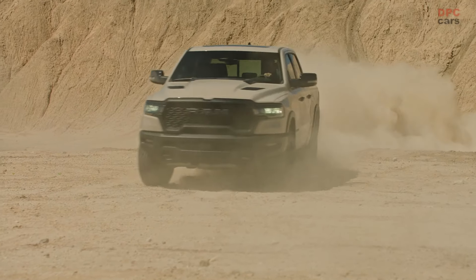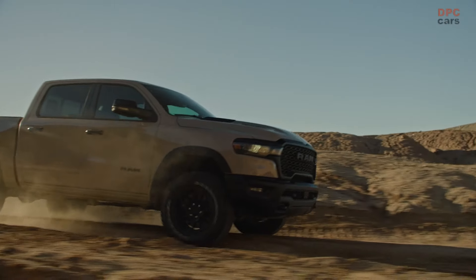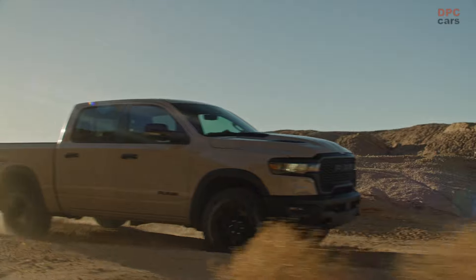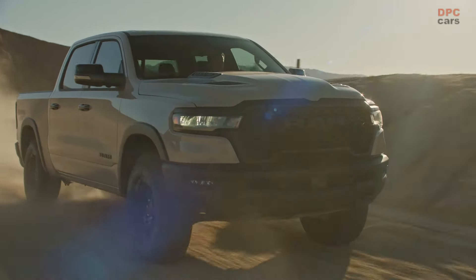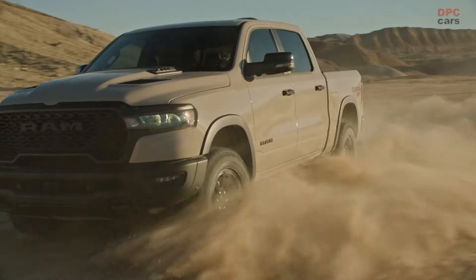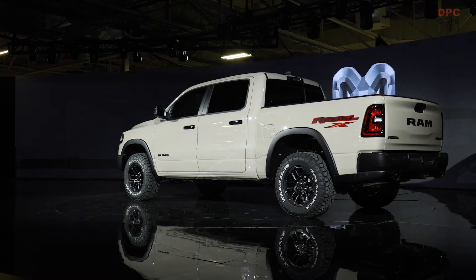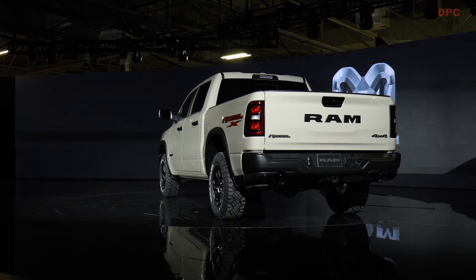The Rebel X's off-road prowess is enhanced by a 1-inch raised ride height, giving it superior approach, departure, and break-over angles. This is complemented by 33-inch all-terrain tires and 17-inch aluminum wheels, along with Bilstein front and rear shocks, which together offer unparalleled control and stability on any surface.